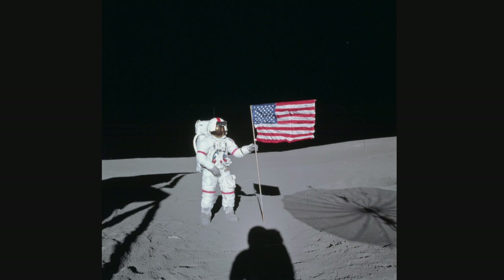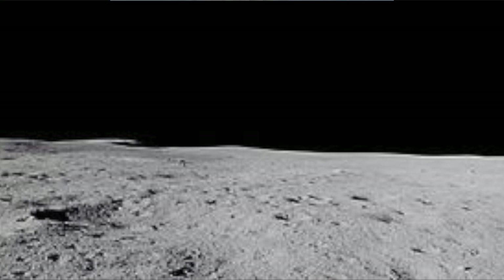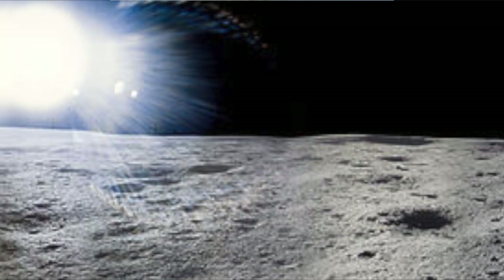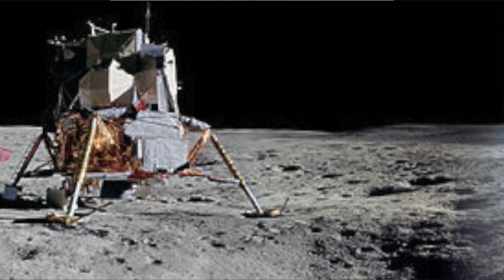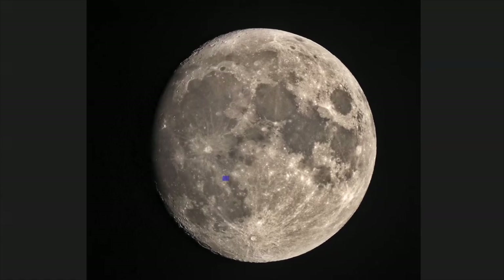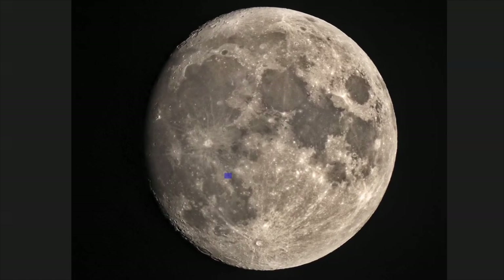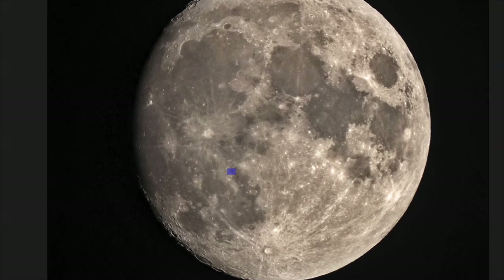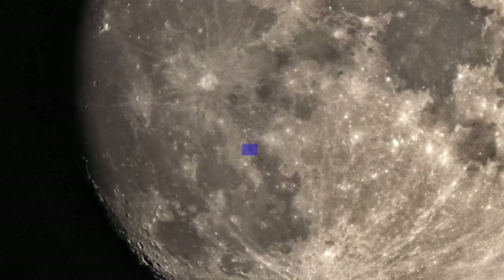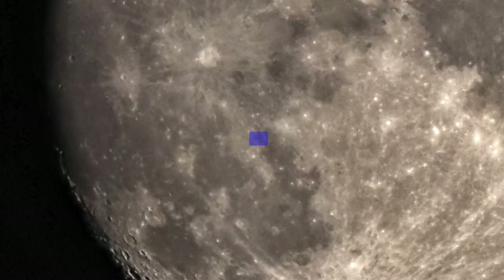Apollo 14. It took more than a year for NASA to land astronauts back on the moon after Apollo 12, following the in-flight explosion of an oxygen tank that forced Apollo 13 to circle the moon without landing and return to Earth. Apollo 14 touched down on February 5, 1971, and Alan Shepard and Ed Mitchell spent about nine and a half hours walking on the moon, collecting samples and conducting science experiments. Shepard even hit a few golf balls in lunar gravity with a makeshift golf club.